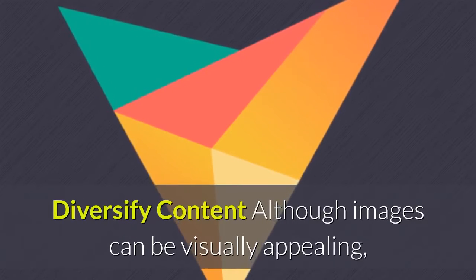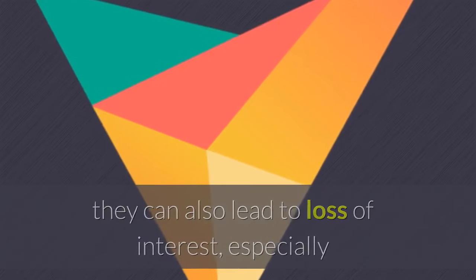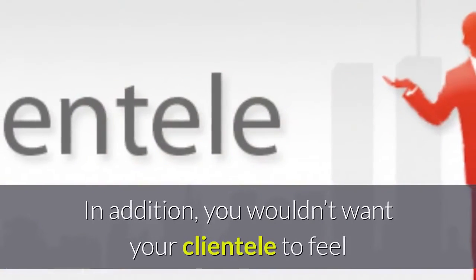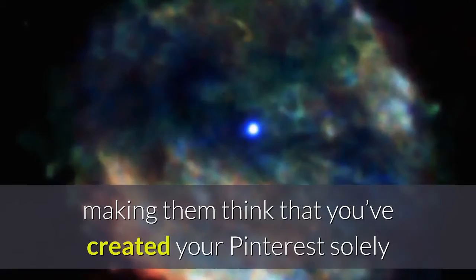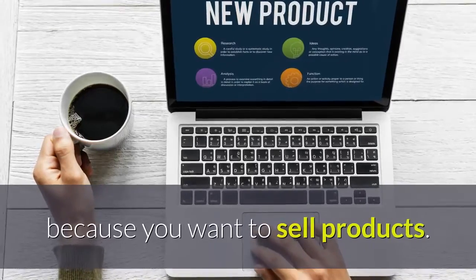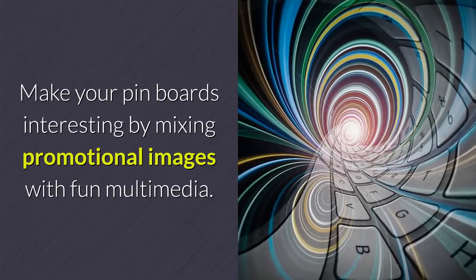Diversify content. Although images can be visually appealing, they can also lead to loss of interest, especially if you see the same things over and over again. In addition, you wouldn't want your clientele to feel that they are constantly bombarded with marketing images, making them think that you've created your Pinterest solely because you want to sell products. Make your pin boards interesting by mixing promotional images with fun multimedia.